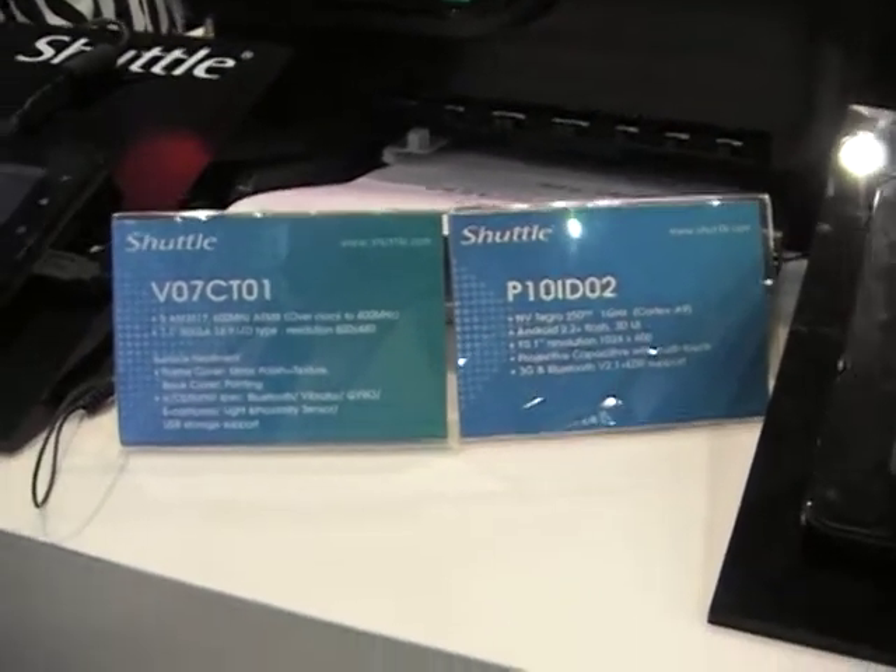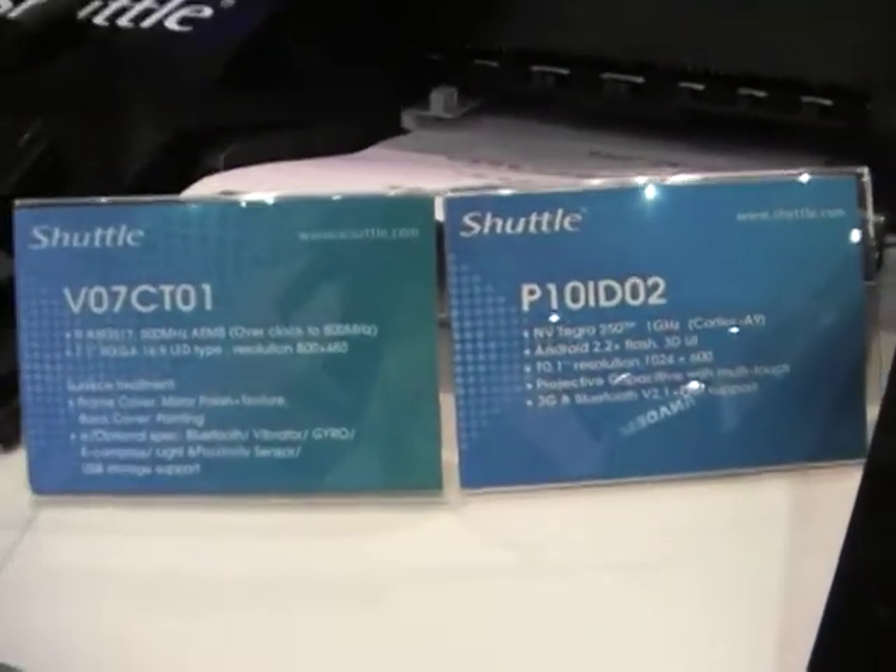I'm here at Computex Day 3, KIP69 at Overclock.net.